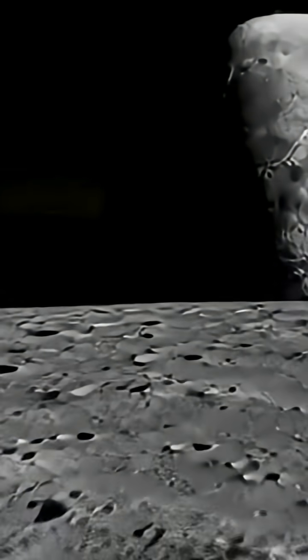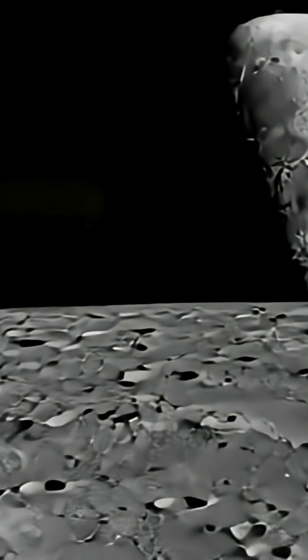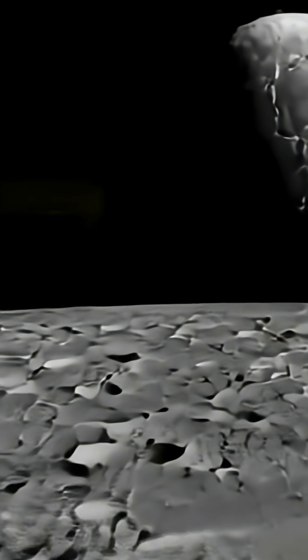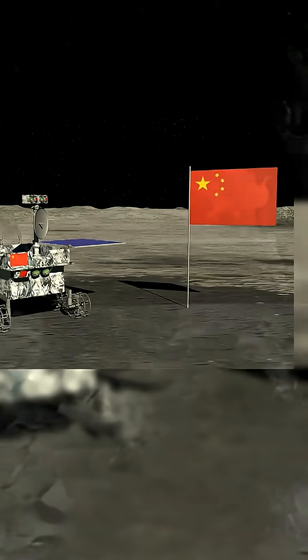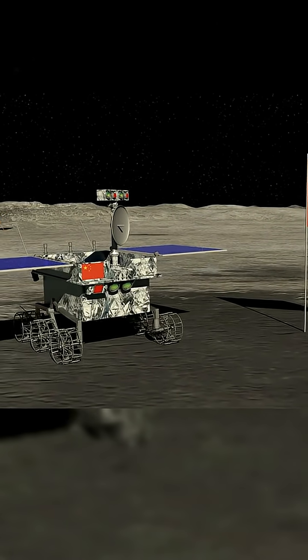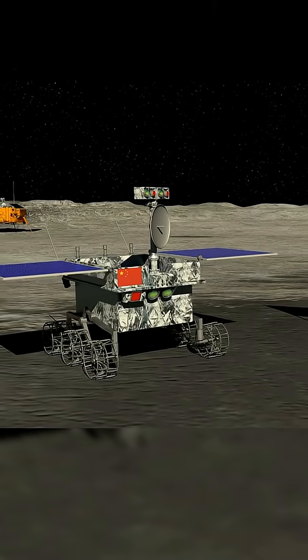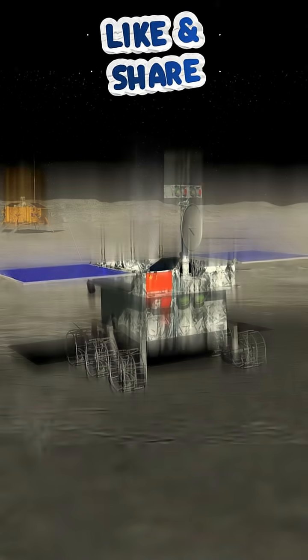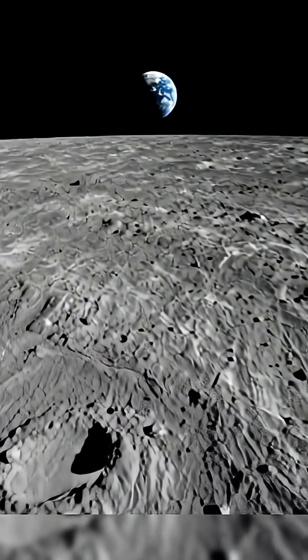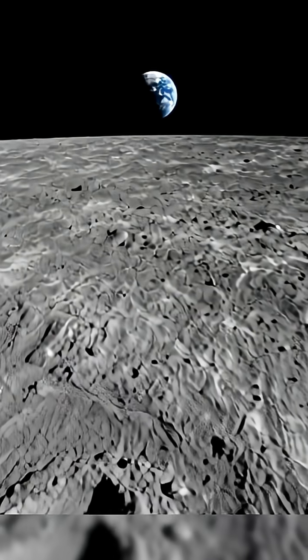The Moon is shifting from a destination to a hub — a place for fuel depots, telescopes, communication relays, and eventually human settlements. And none of that works without a shared clock. This is the quiet infrastructure behind the next space age. We're building the first civilization that needs more than one time: Earth time, and now, lunar time.